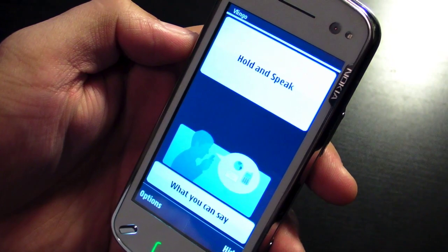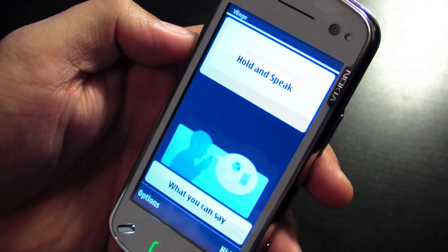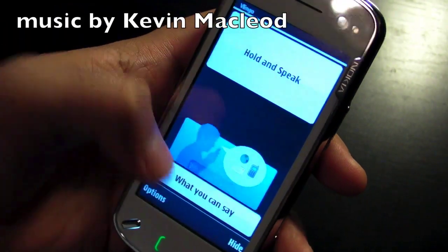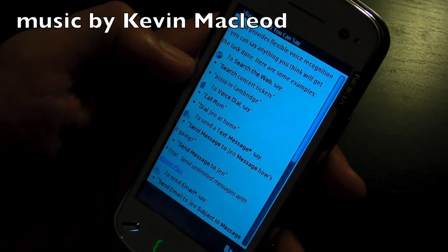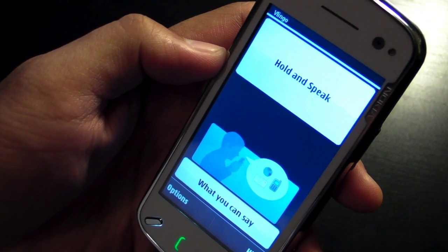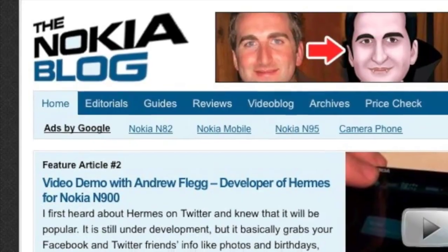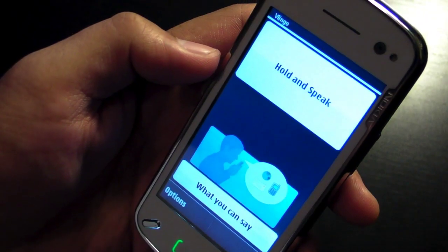Vlingo is free, but you have to get Vlingo Plus in order to send unlimited texts and emails. The other button at the bottom says what you can say, and these are quick instructions for you. For more details about this application, head over to theenokiablog.com to read my full review. Thank you. Thanks for watching.